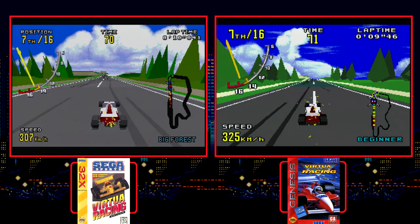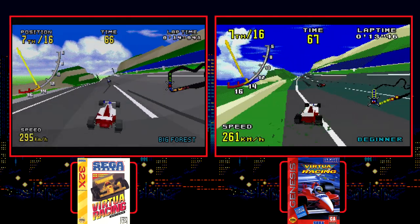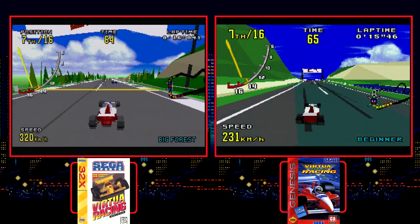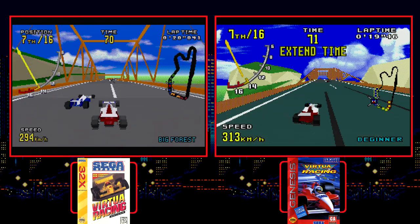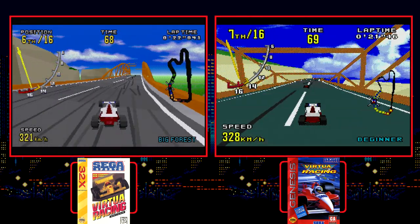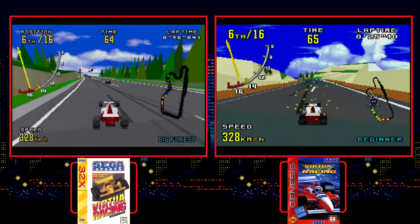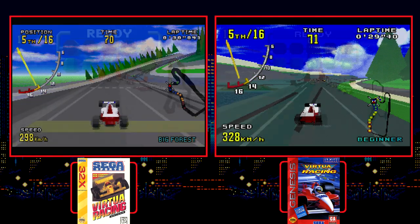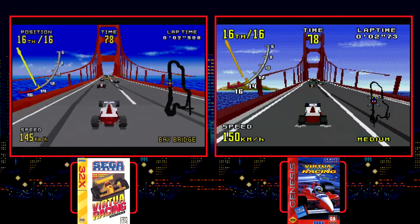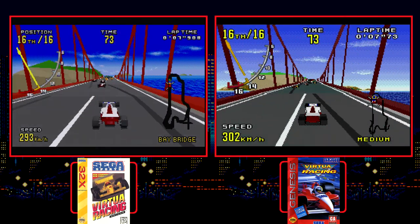Virtua Racing shares a unique similarity between the two versions: the Genesis needed extra hardware to run both of them. The original Virtua Racing for the Genesis used the SVP, or Sega Virtua Processor, a booster chip inside the cartridge that helped render the polygons faster than the Genesis ever could alone. And of course Virtua Racing Deluxe uses the 32X itself to render the polygons. The differences between the two methods is quite stark.